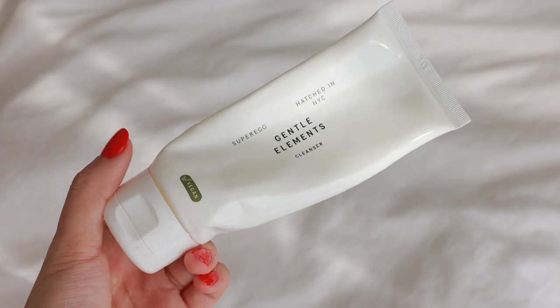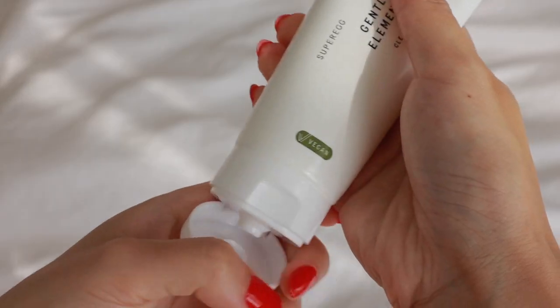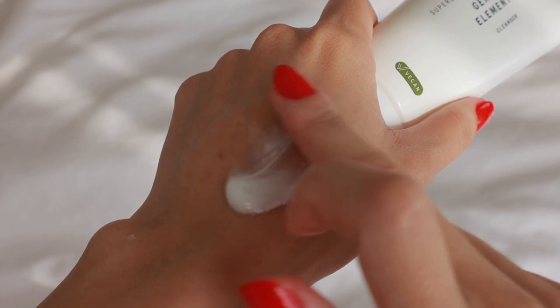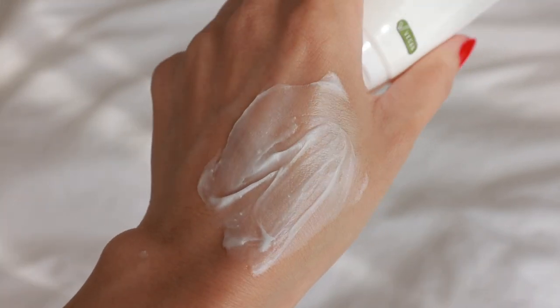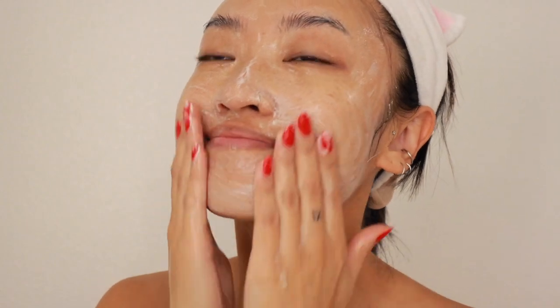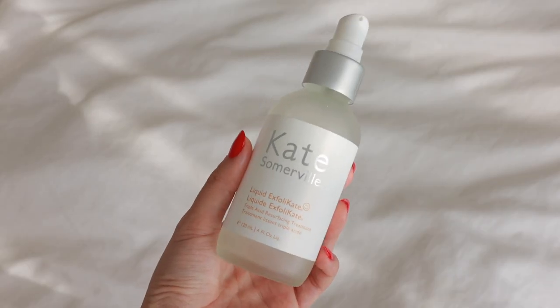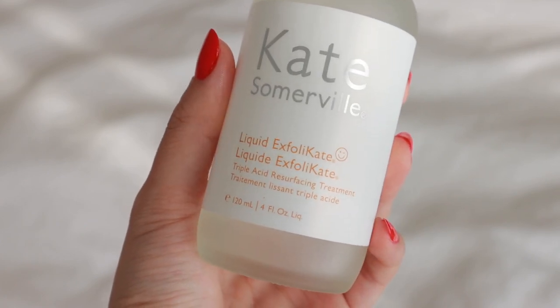Next is an absolute favorite cleanser of mine: the Super Egg Gentle Elements Cleanser. This is a foaming cream cleanser with vitamin C and hyaluronic acid to help brighten, hydrate, and resurface your skin. I love the texture — it's very silky and milky, and it just feels like a really good clean wash. It truly feels so hydrating on the skin. I look forward to using this every morning. If you don't care so much about texture, go with this one; if you prefer gel-based cleansers, go with the Summer Fridays one.